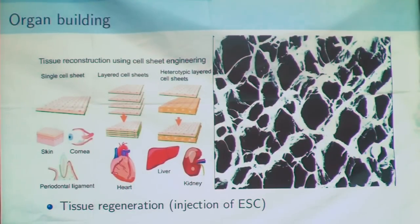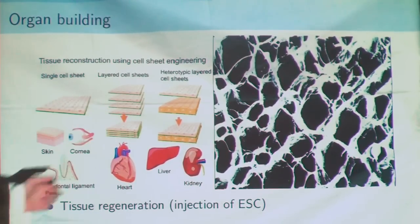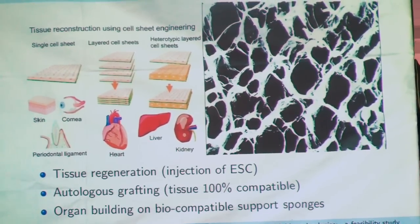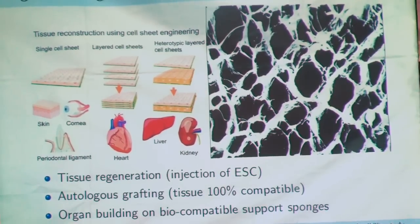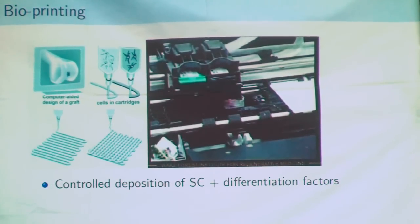To create an organ, you need to pile layer after layer of stem cells in order to create various kinds of organs depending on the organization. You can regenerate an organ or a tissue by injecting stem cells, and the older cells will tell the stem cells what they have to do. You can create almost any kind of organ on porous support sponges.